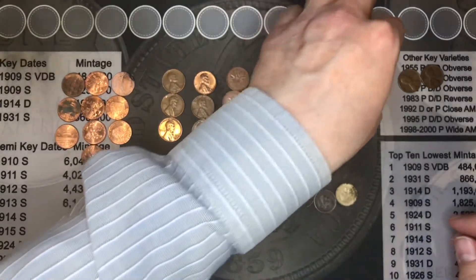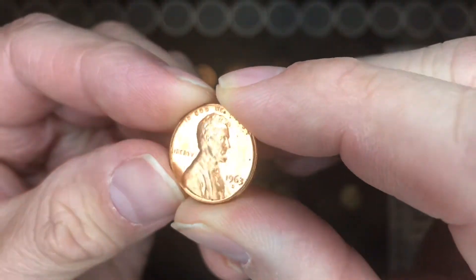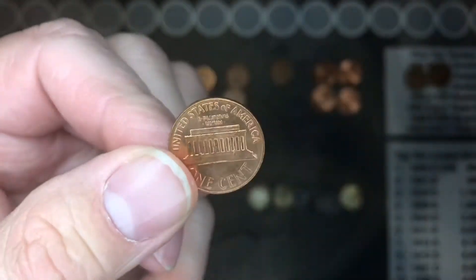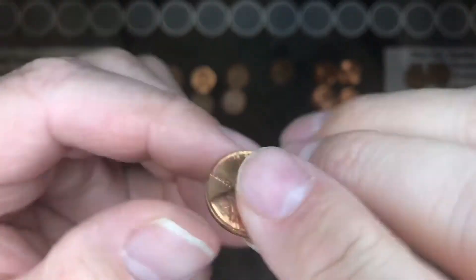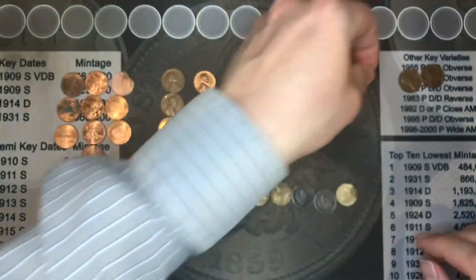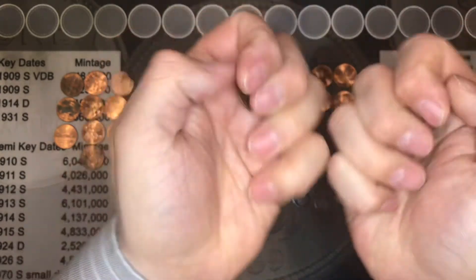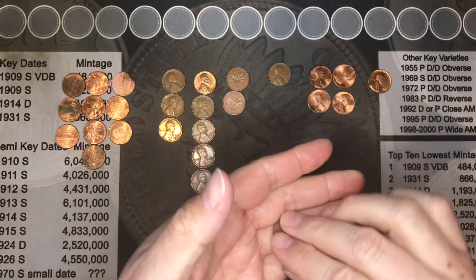We found this great 1963 — look at that, look how well that is, beautiful, absolutely gorgeous. And we found two 1959s. They were not wheaties of course, but they were 59s, so I went ahead and kept those as well.